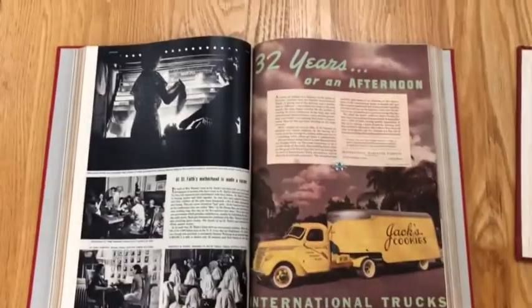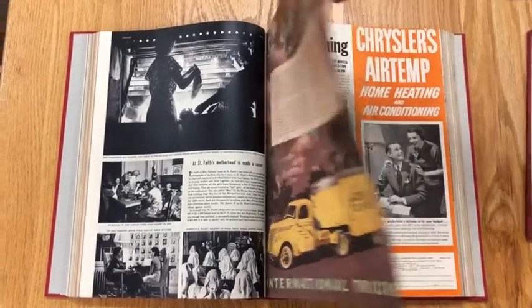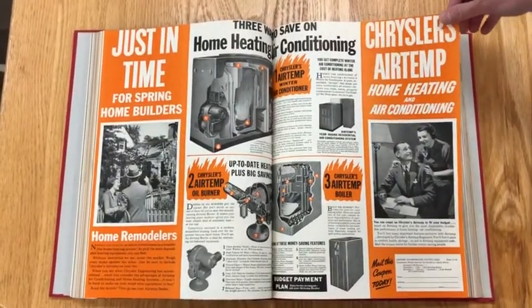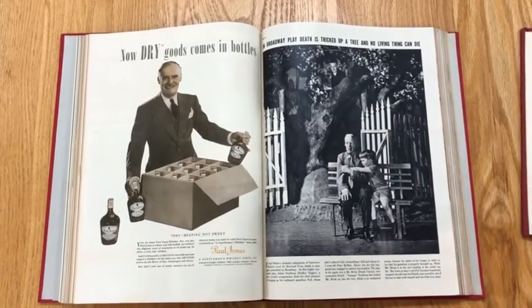We also have decades worth of Life magazine. It's a much bigger magazine — it has lots of pictures and photos, and you can also see some examples of some very orange advertising and things that are different than how we do things now.